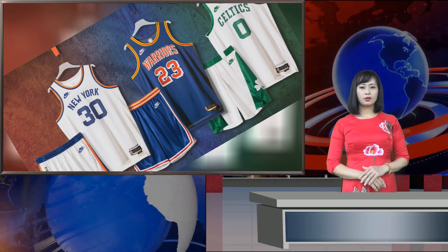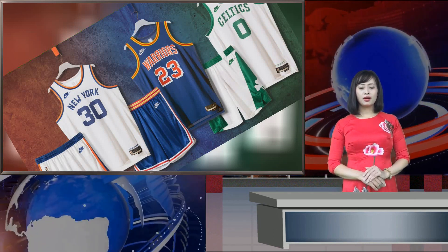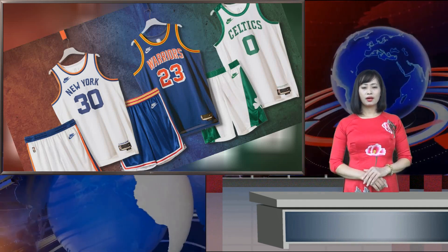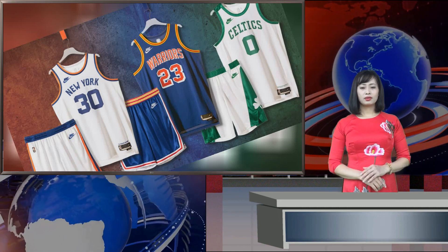The Warriors uniforms will be worn throughout the 2021-22 NBA season and feature a blue jersey with blue shorts along with yellow and red trim and red and white numbers. The Golden State Warriors were originally known as the Philadelphia Warriors. These uniforms are very similar to what the Warriors wore during the 1961-62 NBA season, which turned out to be the final season that the Warriors would play in Philadelphia before moving to the Bay Area.